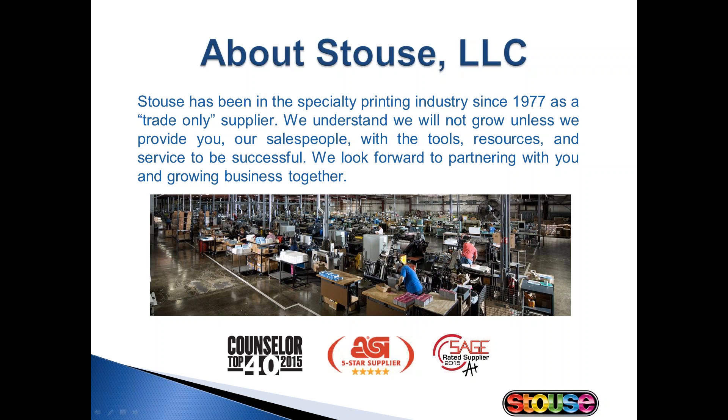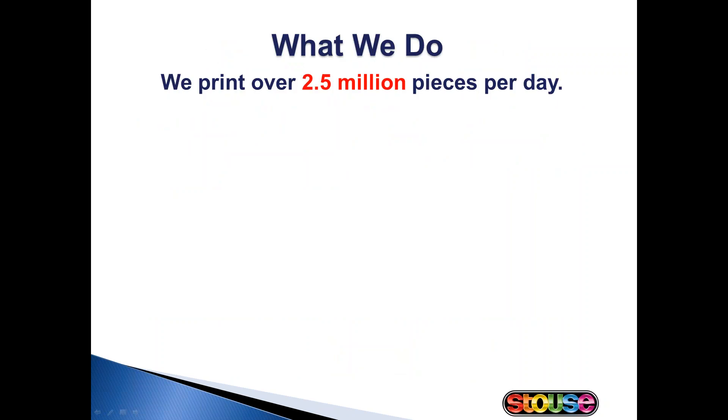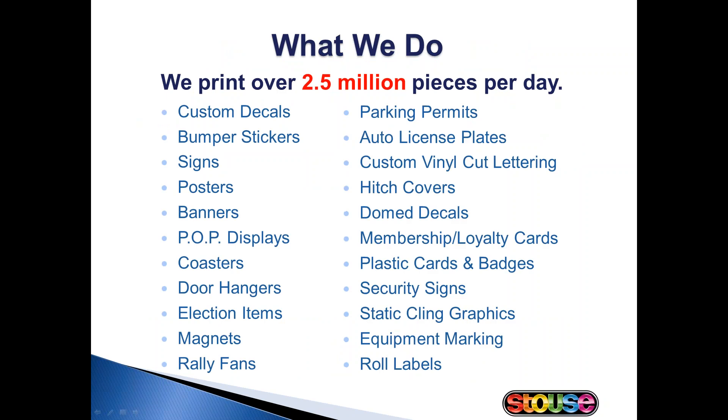Stouts continually receives high ratings for our customer service and high quality products, a testament to the 325 people who come together to make this happen every day. This is a list of the most commonly ordered products at Stouts. However, this is not all we do. About 30% of our orders are custom, which means they are not listed in our catalog. Just because you don't see it in the catalog doesn't mean we can't do it. At Stouts we feel we should always be your starting point for any print order.